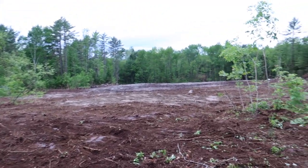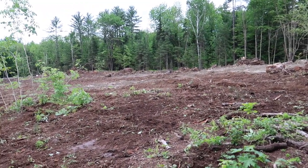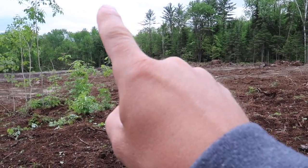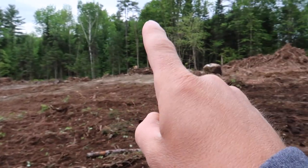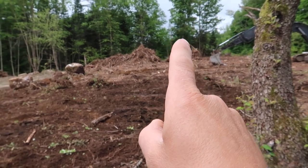We've got quite a bit done today. We have one, two, three, four, five, six, seven stump piles. Then we've got some rocks that we're going to be putting on the stone wall.